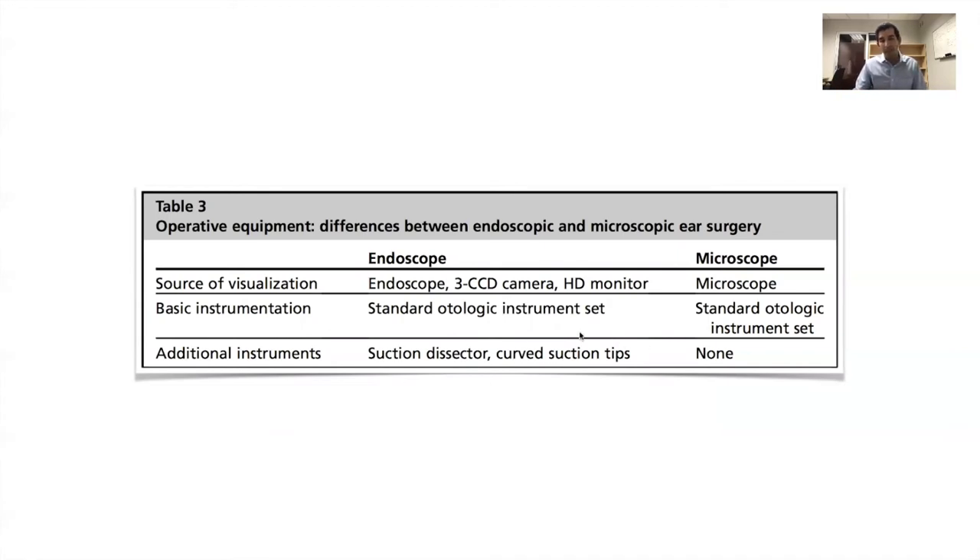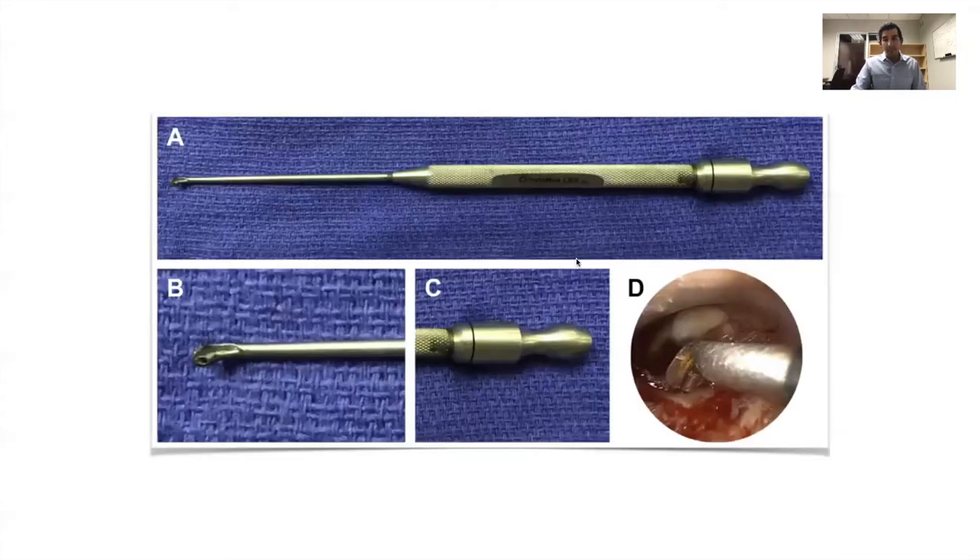For endoscopic surgery, there are some specialized instruments that can be used optionally to facilitate dissection around corners. There's also specialized instrumentation for elevating tissue, particularly the tympanomeatal flap. This is a suction round knife — I believe Dan Lee from Mass Eye and Ear helped develop this with Grace Medical. It has a suction port just behind the round knife, which helps significantly in managing blood during tympanomeatal flap elevation.